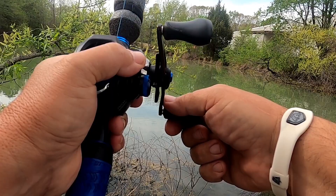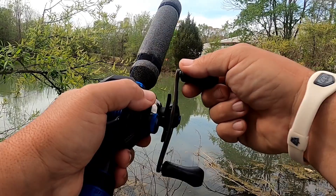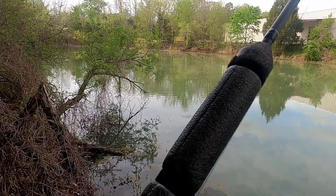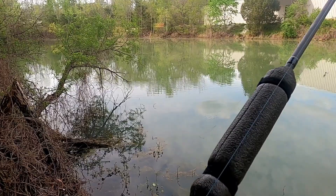A little hit right there — here we go! What a helgrammite, looks good. What do you think? Little legs on him?